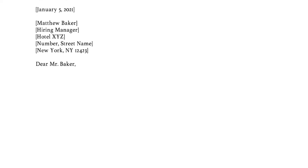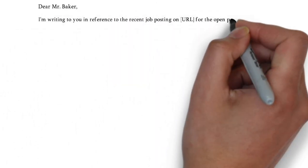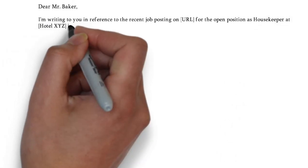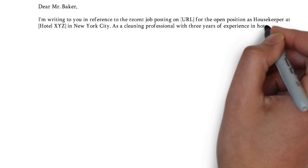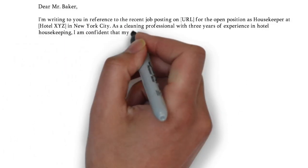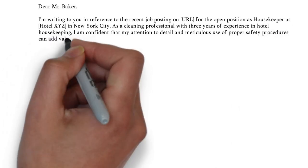Now in the first paragraph, also called the introduction, you need to answer the what, where, and why questions. So what position are you applying for? Where did you find the vacancy? And why you? Now make sure to answer these questions. It proves your attention to detail and the ability to communicate clearly.